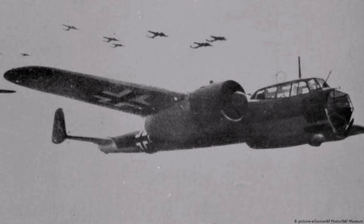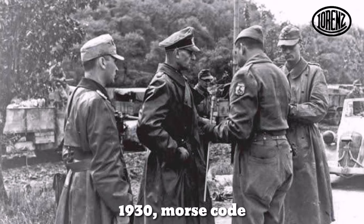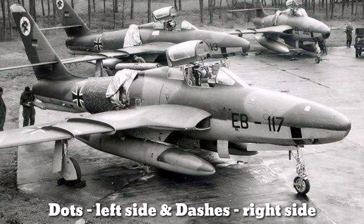Landing an aircraft at night or in bad weather was a problem in World War II. The German military partnered with the Lorentz Company to develop a blind approach system in 1930. The system used a simple dash and dot system like Morse code. In a runway, dots get transmitted on the left side and dashes get transmitted on the right side. When a flight operator hears the correct sync of dots and dashes, he can be sure he is traveling in the correct direction towards the runway.